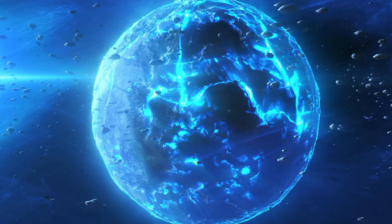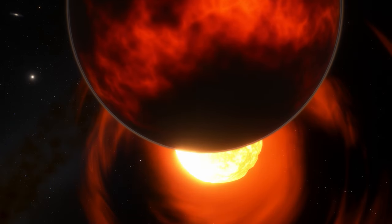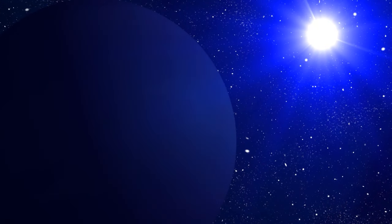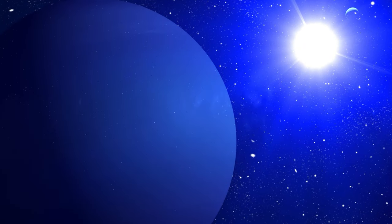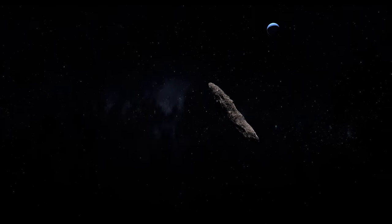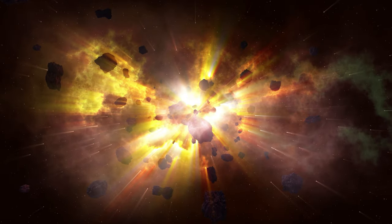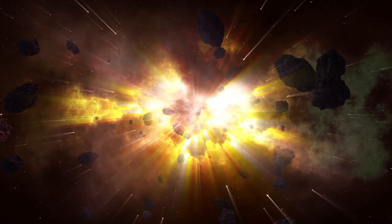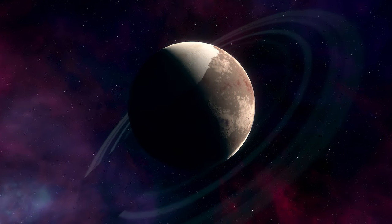If true, Planet Nine would have an unusually elongated, egg-shaped orbit around the Sun, making one revolution every 10,000 to 20,000 years. To place its orbit into context, Neptune orbits the Sun at 2.8 billion miles and completes a single orbit in only 165 years. A planet orbiting at such a great distance would appear extremely dim — approximately 6,250,000 times dimmer than Uranus as seen from Earth. Planet Nine would move slowly relative to Earth, making it nearly impossible to distinguish from a faint star.